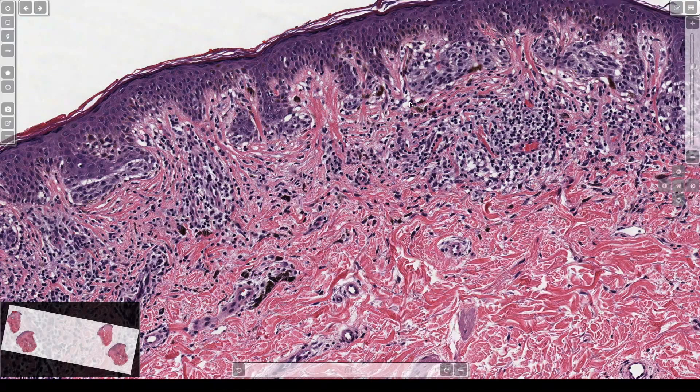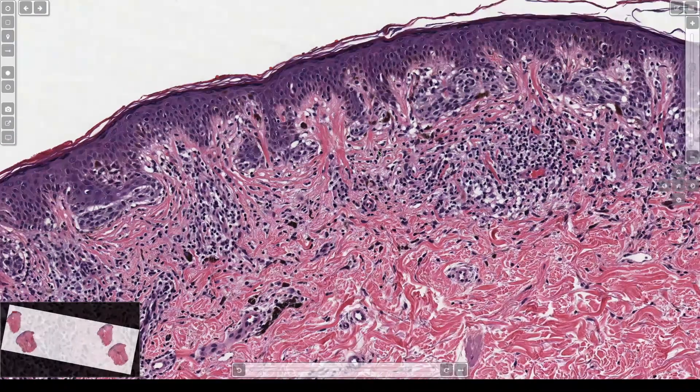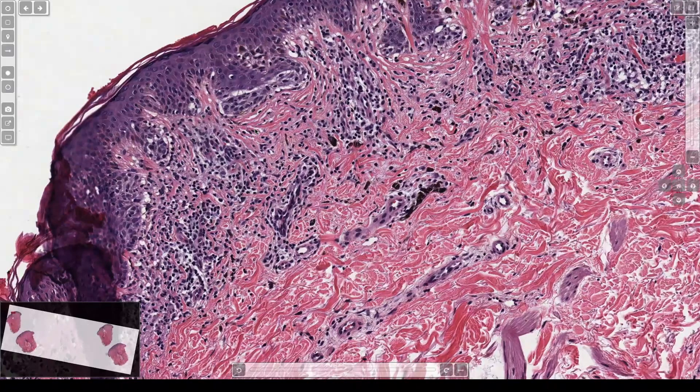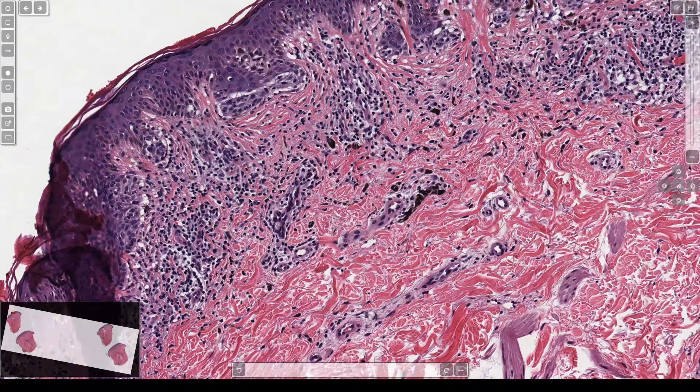All those features I just described are what people say define a dysplastic nevus, or Clark nevus, or nevus with architectural disorder. The basic thing is some people get a bunch of atypical nevi clinically that look like this microscopically, and those people seem to have a higher risk of melanoma — that's dysplastic nevus syndrome. What this means in occasional ones in regular people is hotly debated and probably not nearly as significant.